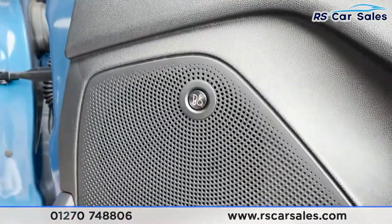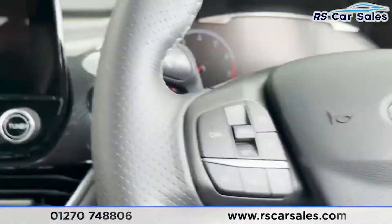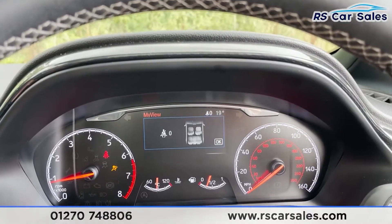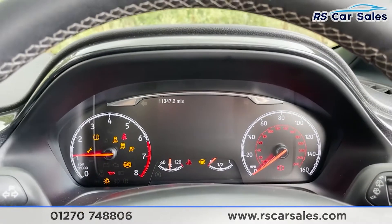We've even got an operated Bang & Olufsen sound system. It's just starting to rain so I'm going to get inside and put the windows up. Now we'll start the vehicle up — easy as that, we have got the push start as you can see. The vehicle has covered just over 11,300 miles.